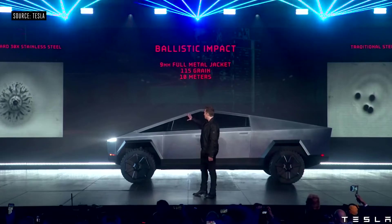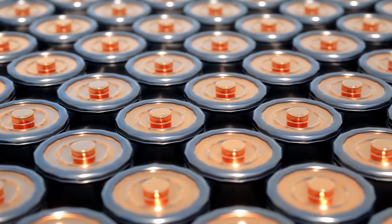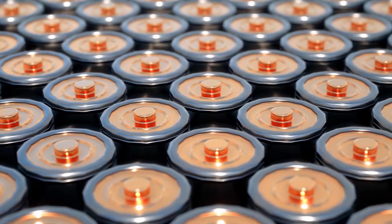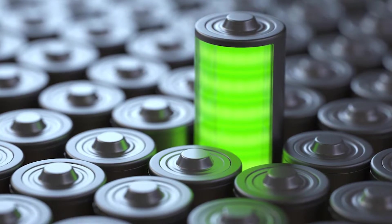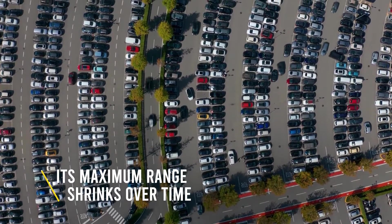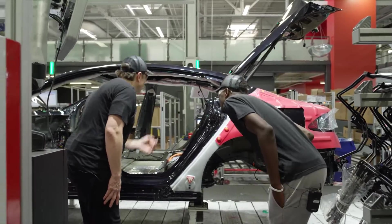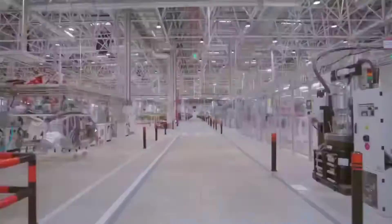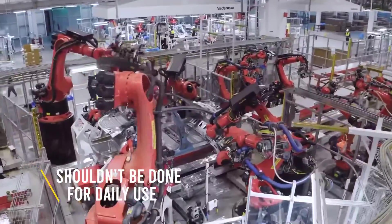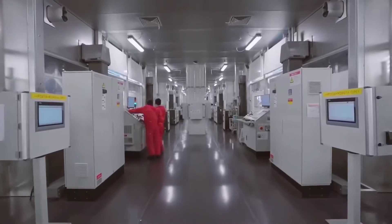Tesla's approach is to design the pack so it could outlast the car. In other words, batteries should not be a problem, and besides the rare faulty battery, a normal user will never have to worry about replacing the pack. However, there are many factors that play into degradation — some are choices by automakers, such as how much of the battery's capacity to make available, and some based on owner behavior. For instance, the Tesla Model 3 specifies that charging above 90% shouldn't be done for daily use, only for trips.